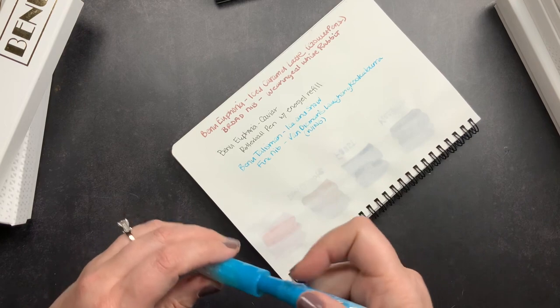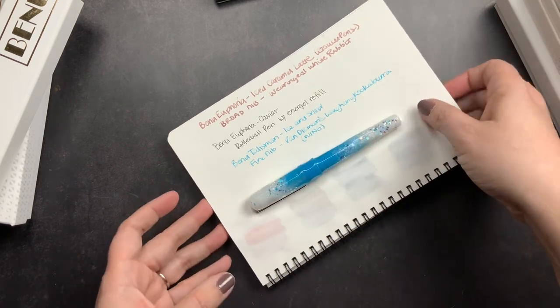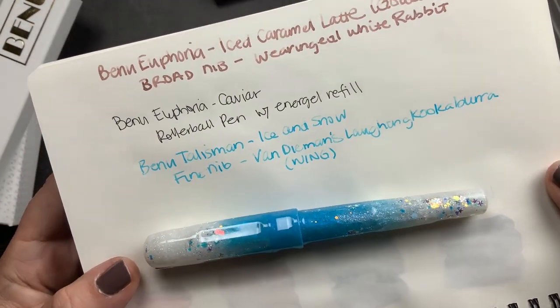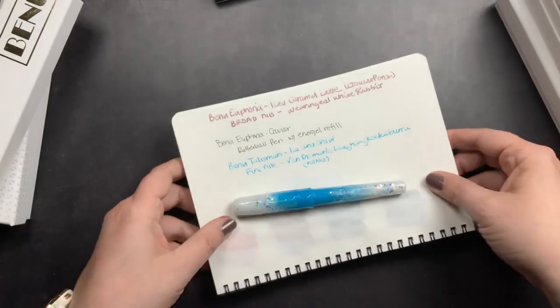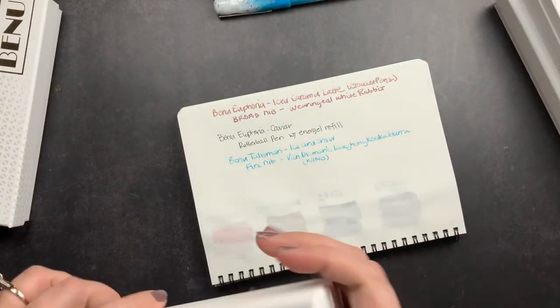There's the writing sample for this pen and I think that is the most perfect ink for it. I really like it, so I'm probably going to have to buy a whole bottle.